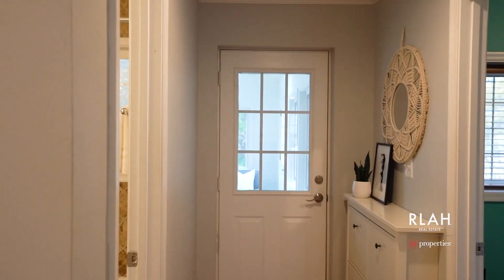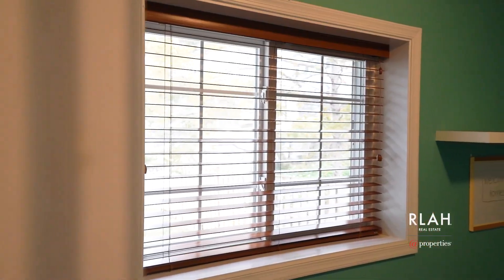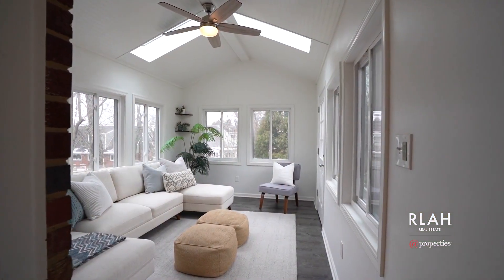Need a dedicated workspace? This home has a main level office flex space providing versatility to suit your needs.